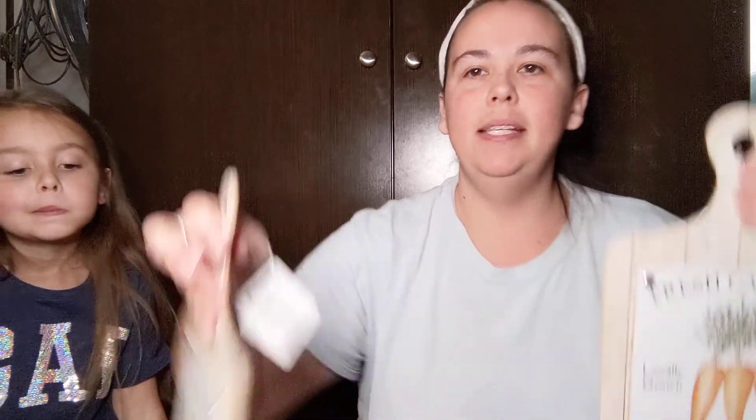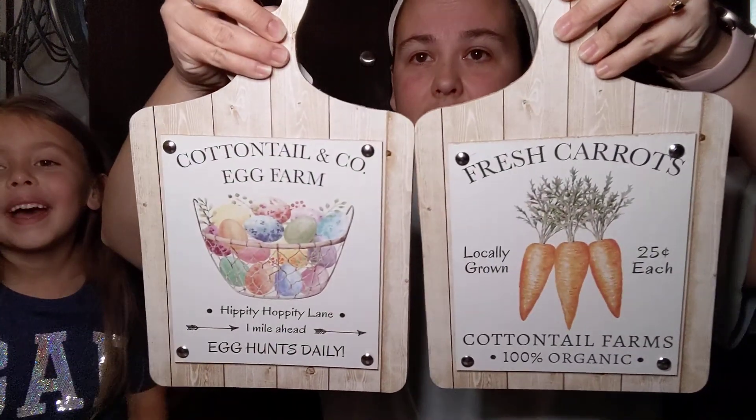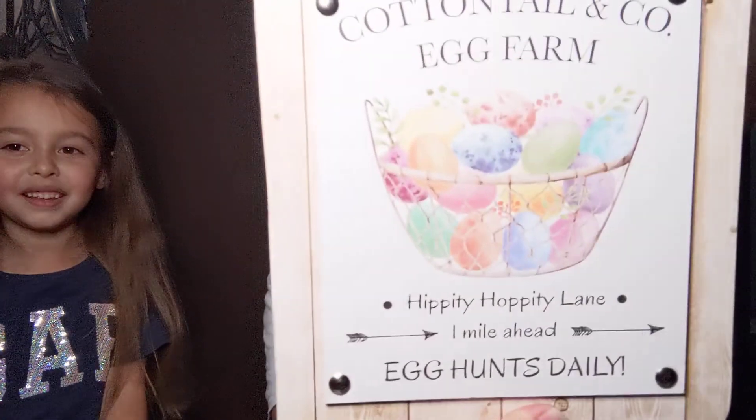I was super excited about these because these actually look like cutting boards. The designs they're putting out this year are made super well — they're thick and this definitely looks like a Hobby Lobby score to me. The first one says fresh carrots, Cottontail Farms, 100% organic, locally grown, 25 cents each. I love that. And this one says Cottontail and Company Egg Farm, Hippity Hoppity Lane, one mile ahead, egg hunts daily.